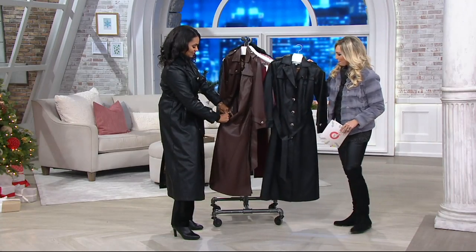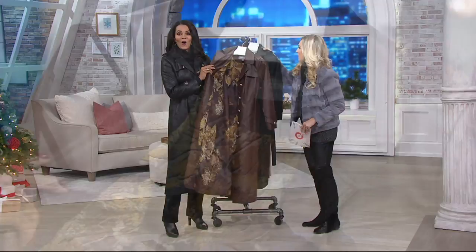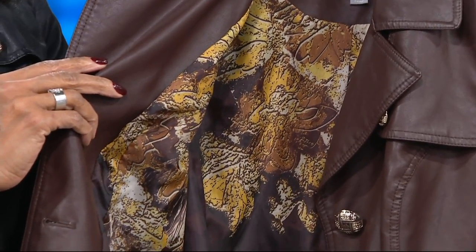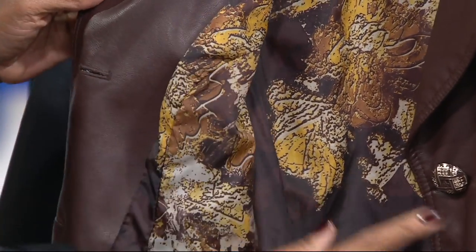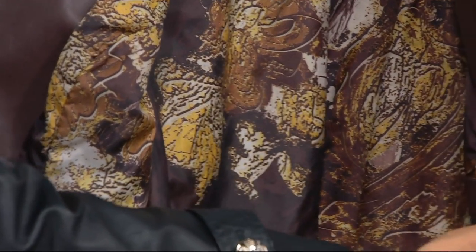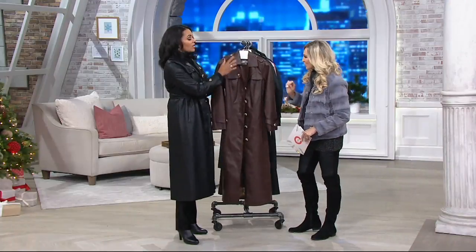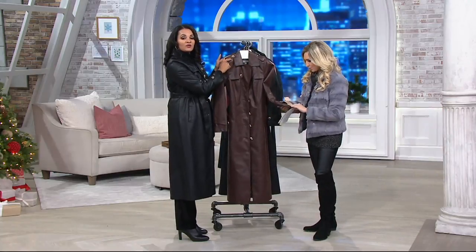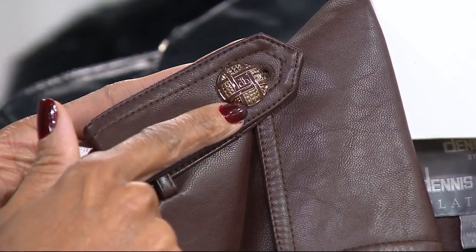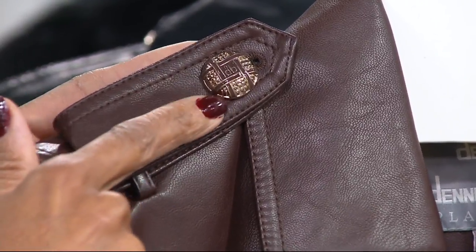We also have the black as well. I want to unbutton this so you can see the inside — gorgeous fabric. Dennis actually uses his paint and paintbrushes and creates the beautiful fabric that you see on the inside. Incredible — he created this, it's beautifully done. Very dramatic. Look at the hardware. Classic trench — you've got the epaulettes on the top with the beautiful buttons. The buttons are done with gold, beautiful gold. And it also has the enameling that matches back to the color, so this one will have the brown enameling. So beautifully done.